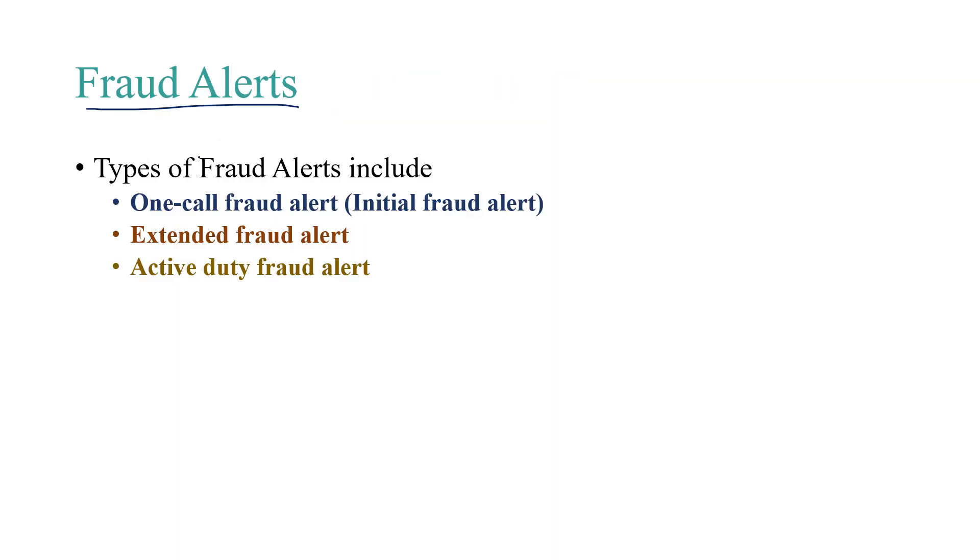Now let's talk about fraud alerts. There are three types of fraud alerts that can be placed under FACTA: the one-call fraud alert, also known as the initial fraud alert; the extended fraud alert; and the active duty fraud alert.